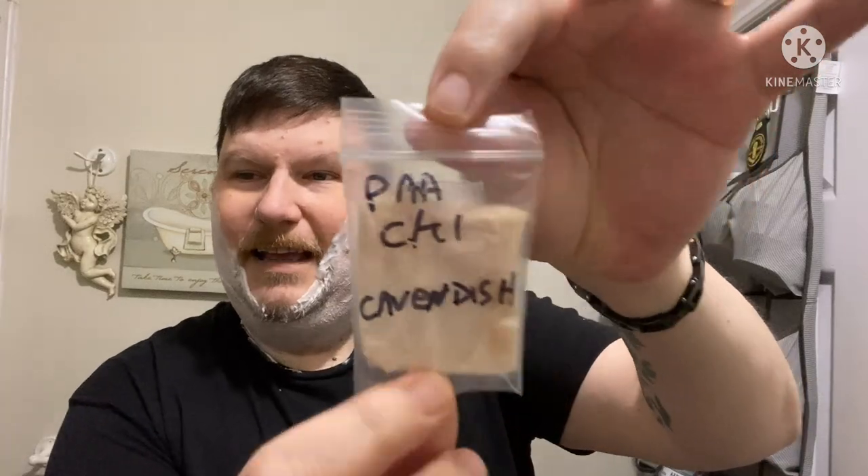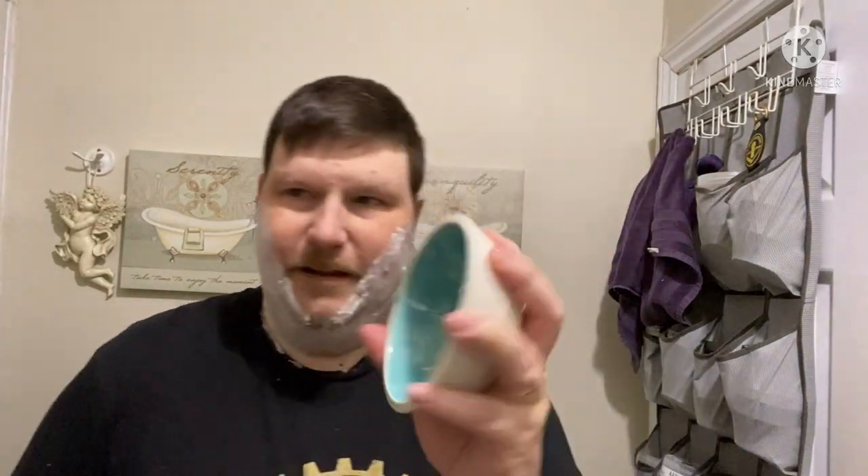Yeah, there's the little dime bag there. CK-1 Cavendish — as always, the first taste is free and then after that you gotta pay. Going with the official brush of the Canadian Mafia today, the Simpsons Trafalgar T3. I have the soap smooshed down into my Thirsty Badger leather bowl. Let's get this brush loaded and get it on the face and get cracking on with this shave.